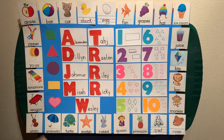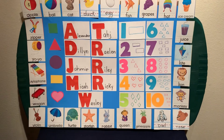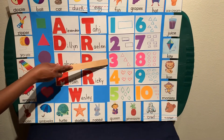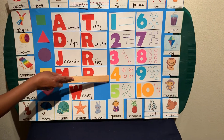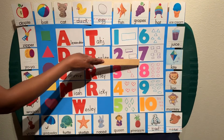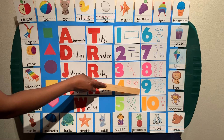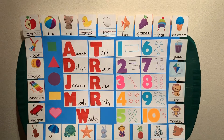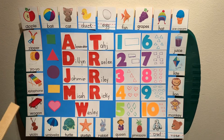Now let's get ready to go with our numbers. 1, 2, 3, 4, 5, 6, 7, 8, 9, 10. Those are some nice, pretty numbers.